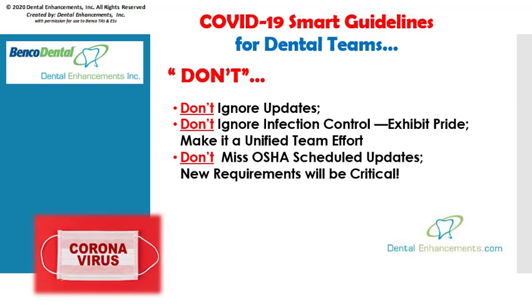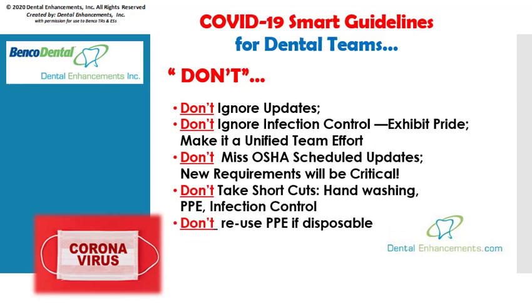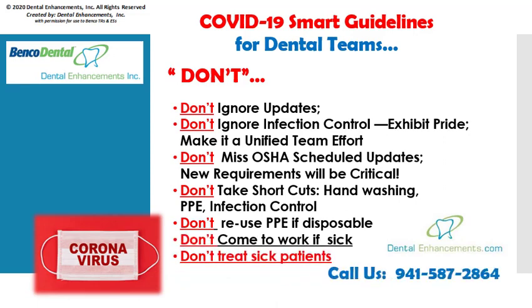Don't miss out on your regularly scheduled OSHA updates. New information and requirements will be the responsibility of every dental practice owner and employee. Look to Dental Enhancements to help you update required paperwork and protocols. Don't take shortcuts with hand washing, personal protective equipment, or infection control — be hypervigilant. Don't reuse PPE if it's disposable. Don't come to work if you're feeling sick, and obviously you will need to establish written and verbal criteria for screening all patients, screen these patients well, and don't treat sick patients.